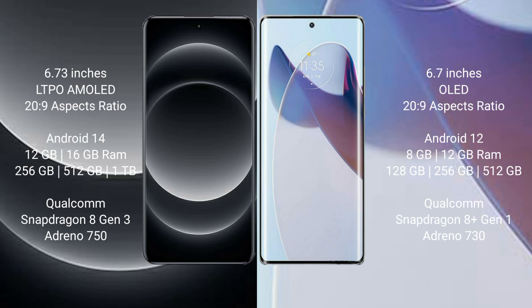The Xiaomi 14 Ultra is powered by the Qualcomm Snapdragon 8 Gen 3 processor. The Motorola Moto X30 Pro comes with 8GB and 12GB RAM options and 128GB or 256GB internal storage, powered by the Qualcomm Snapdragon 8 Gen 1 processor.